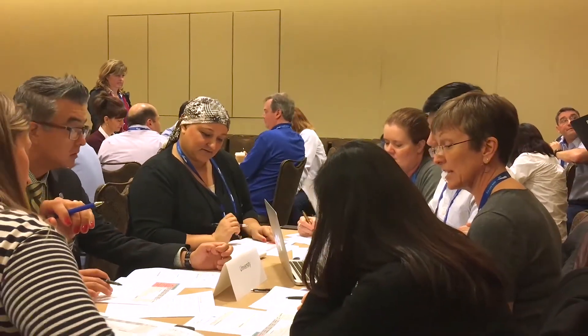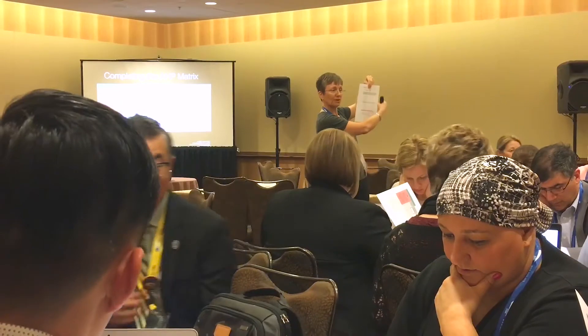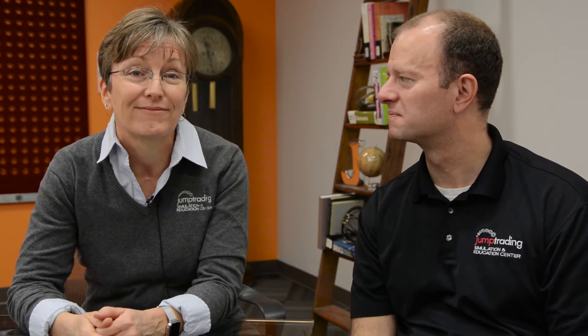We're really thrilled at the opportunity to share and hopefully have some fun. We really hope that you'll join us at IMSH and learn about this platform to help us all create sustainability through demonstrating value of simulation to our institutions and to healthcare in general. We're looking forward to it.